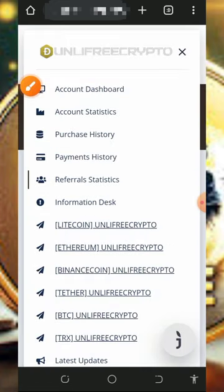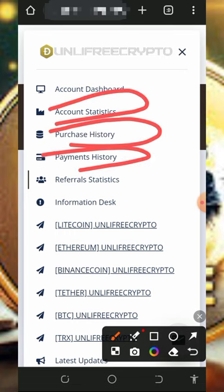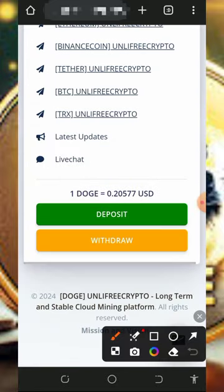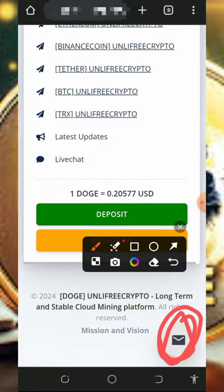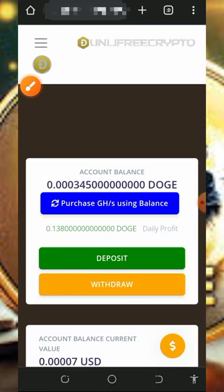You can also check your account statistics, purchase history, payment history, and referral statistics. Below the screen is their email handle if you need to contact support. You can also chat with them on live support, explain your problem, and they will help you solve it. This is how the website works — it's very easy to use, so start using it today and mine unlimited Dogecoin every single day.